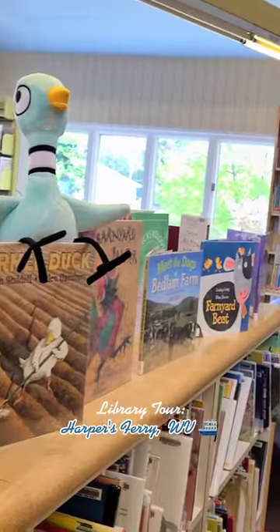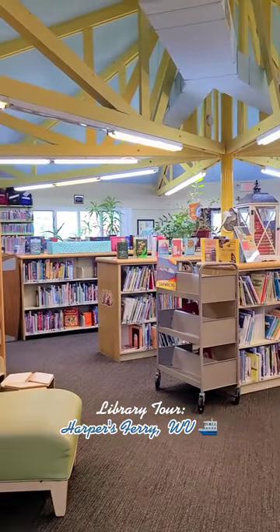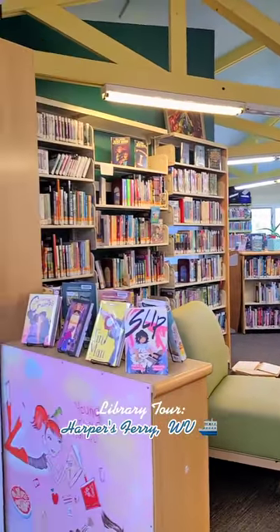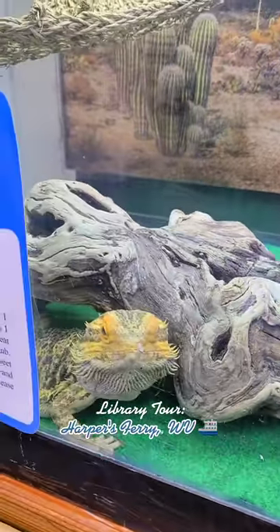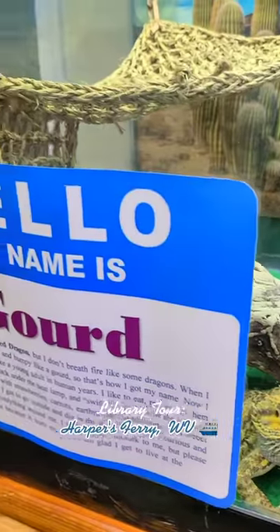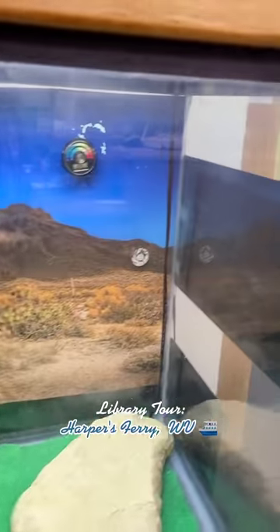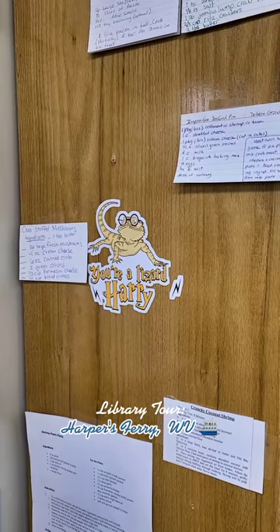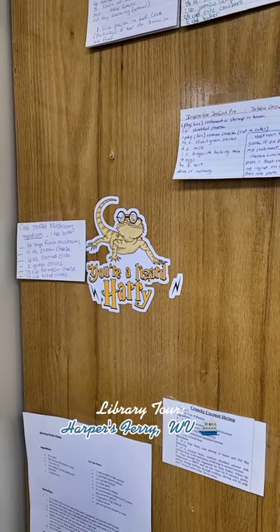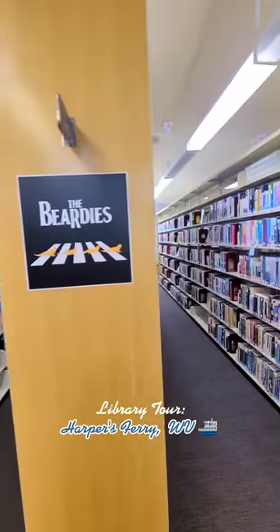And just another look around. This area to the left is their teen section with the green chair — young adult fiction and graphic novels were there. This is Mr. Gord; he's a bearded dragon. He freaked me out when I first walked in, but he is actually the library mascot, so there he is on the library card. He is well loved and all over the library — you're a lizard, Harry! The bearded dragon.